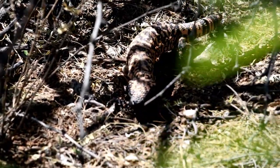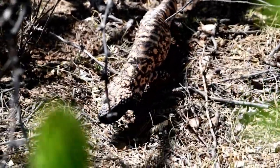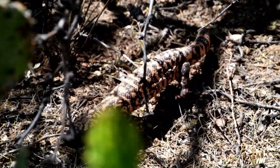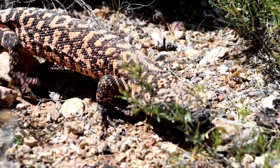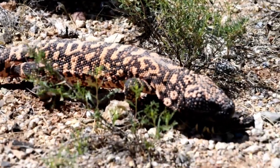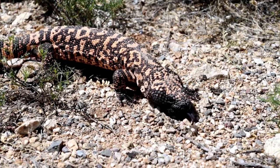The Gila monster is a primarily nocturnal creature, spending most of its daytime hours hidden in burrows or under rocks to avoid the scorching desert sun. It emerges at night to hunt for its prey, which consists mainly of small mammals, birds, reptiles, eggs, and carrion.